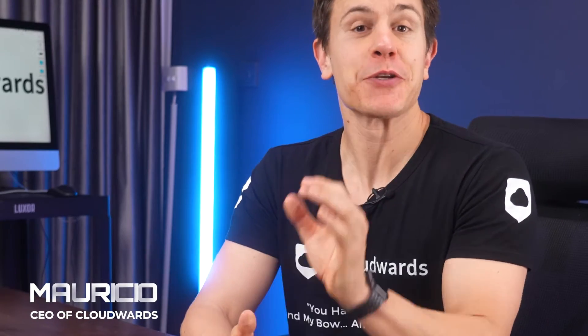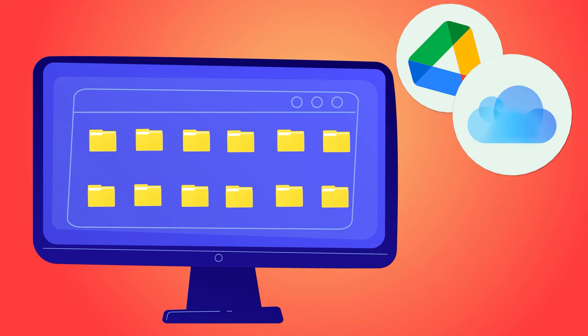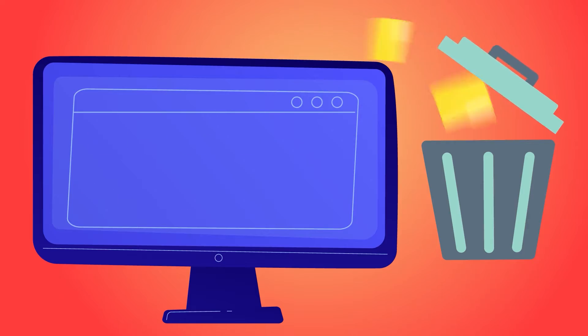Hi there! Today we're diving straight into what happens when you stop paying for your cloud storage. I'll be covering popular services such as Google Drive and iCloud, plus some of the best cloud storage services like Sync.com and pCloud. Let's get straight into it, shall we?